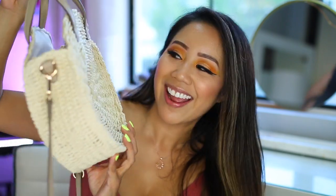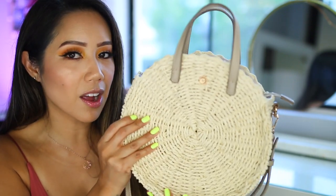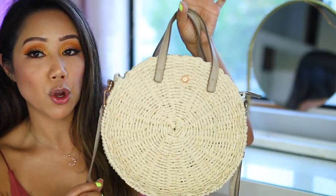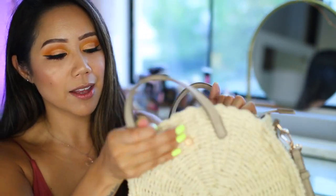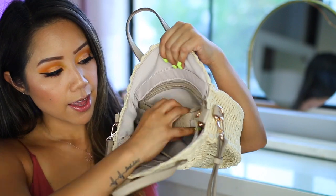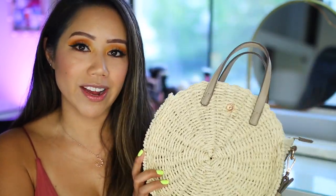Also on my list is a purse from LC Lauren Conrad — a really pretty straw bag. What I like about it is that it's a lighter straw rather than the dark tan kind, which I think is easier to match with other clothing. The handle is a taupe-y color. It has a shoulder strap you can wear as a crossbody or over your shoulder, and the straps are removable. The hardware is rose gold — I'm all about anything rose gold — and it has a little rose gold flower. Inside it's quite spacious: a pocket in the front, a zippered pocket in the back, and a zippered closure at the top. Not too small, not too large — a really great summer bag.